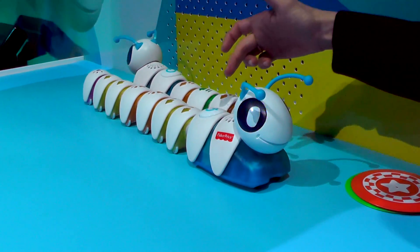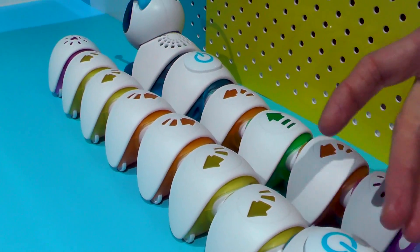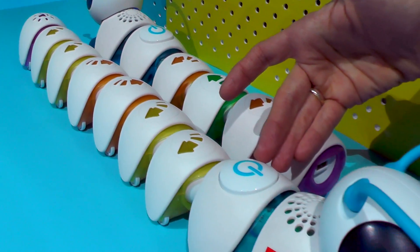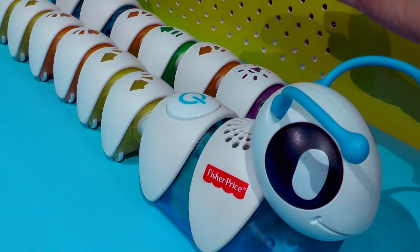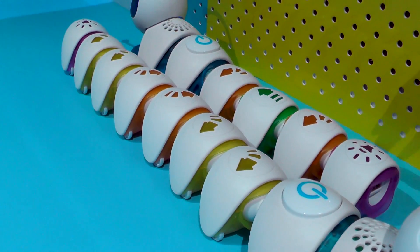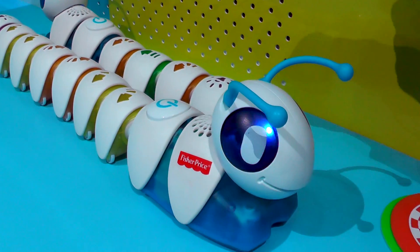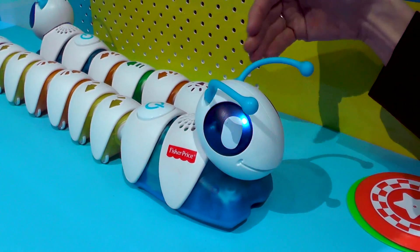Cotapillar comes with eight individual segments as well as a motorized head. In the earliest stage of learning, a child explores and discovers possibilities of putting these different segments together to create what we call a code or a sequence to take him on his journey.